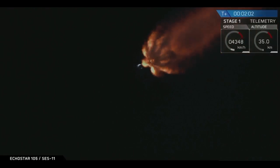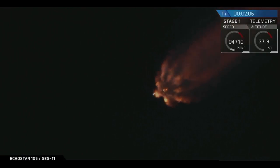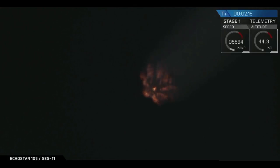In about thirty seconds those nine Merlin engines are going to shut off in an event called MECO, which stands for Main Engine Cutoff. Once MECO happens, there will be two other very quick succession stages happening after that. The first is going to be the stage separation, where the first stage separates from the second stage and comes back towards the drone ship. And then after that, second engine start one, which is when the Merlin vacuum engine on the second stage ignites to carry the payload the rest of the way to orbit. Stand by for MECO very soon.